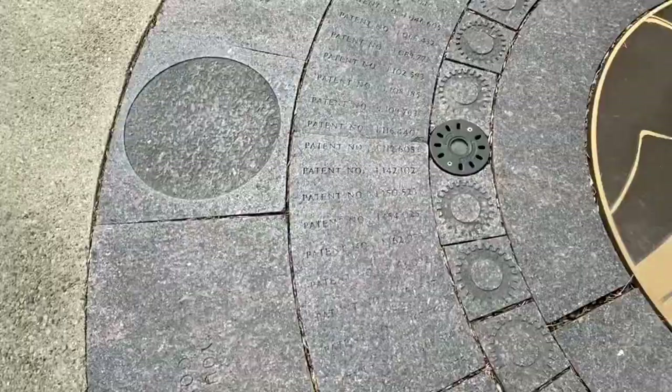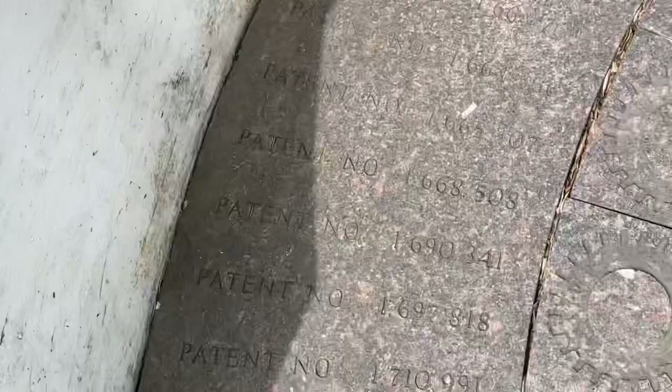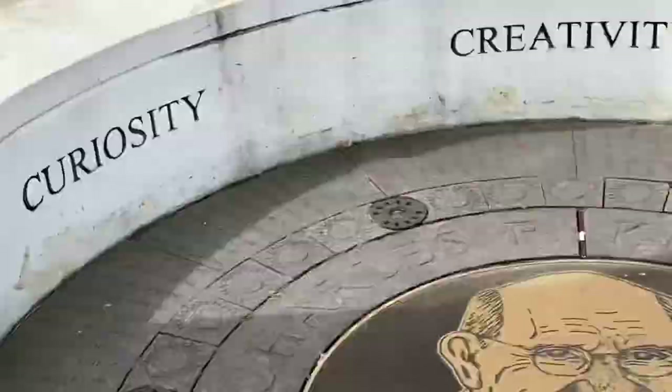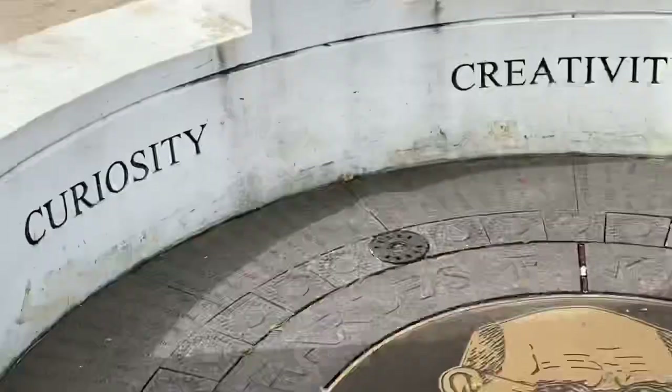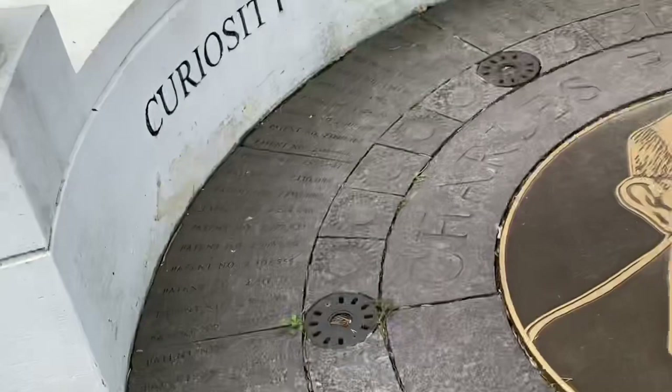I don't know if you'd be able to make it out here, but they've got a list of all these different tag numbers. There are plaques all the way around here along with a couple of quotes from him, including: 'We never hit anywhere going the obvious way,' and 'There will always be a frontier where there is an open mind and a willing hand.' That's Charles Kettering, Dayton's most famous inventor.